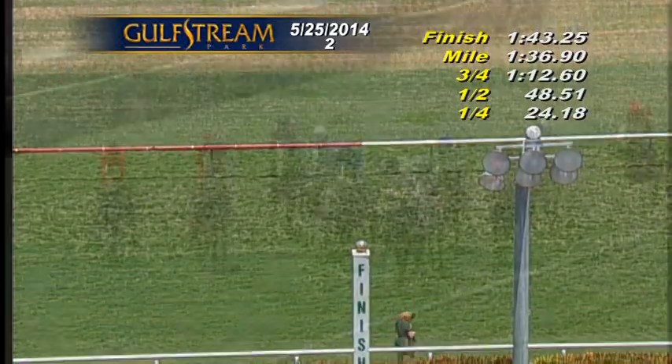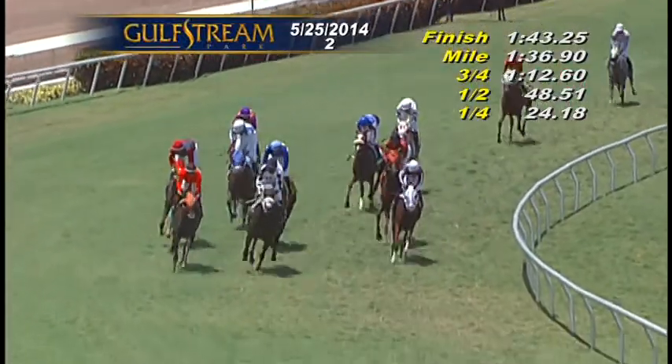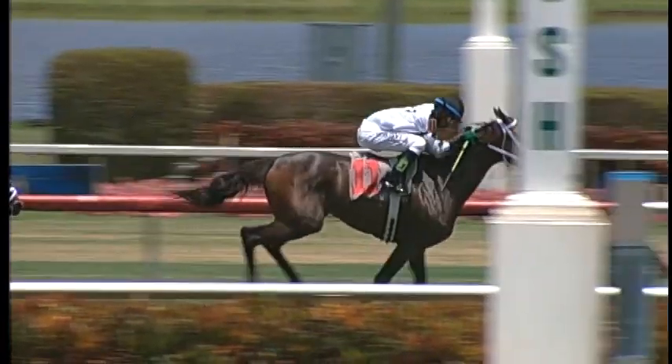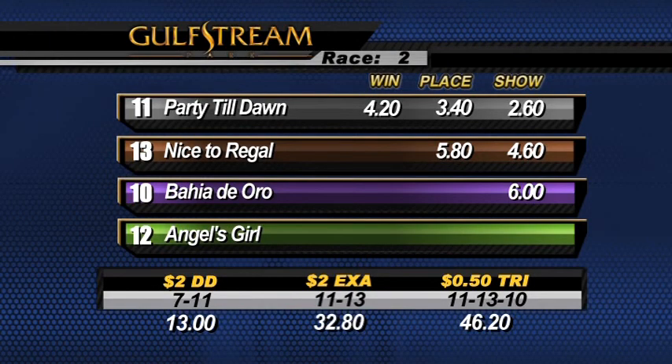Party Till Dawn wins by almost two from Nice to Regal in second. Bahia to Oro came from absolutely nowhere to get third. Close for fourth between Angel's Girl and Ben DeSilver in 1:43 and 1. Number 11 Party Till Dawn goes wire to wire, owned by Frank Calabrese, trained by Rashawn Krikey, and ridden to victory today by Kevin Krieger.